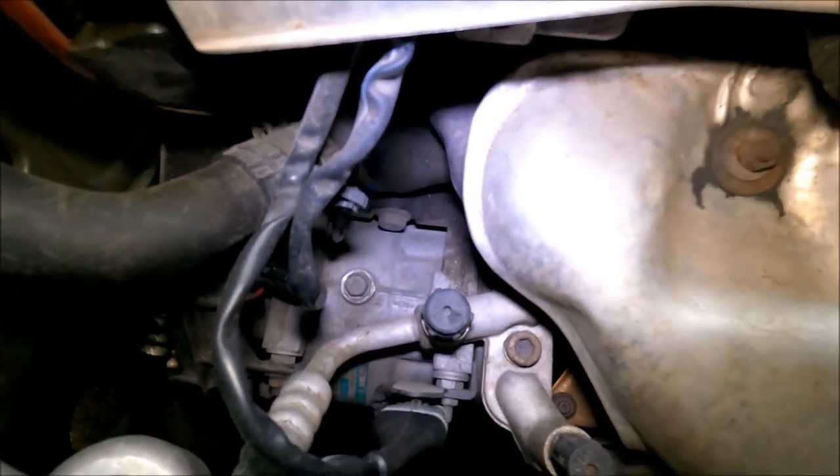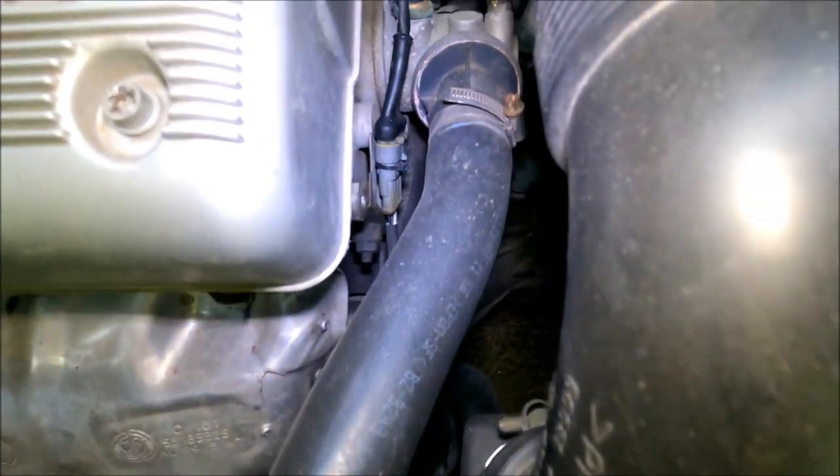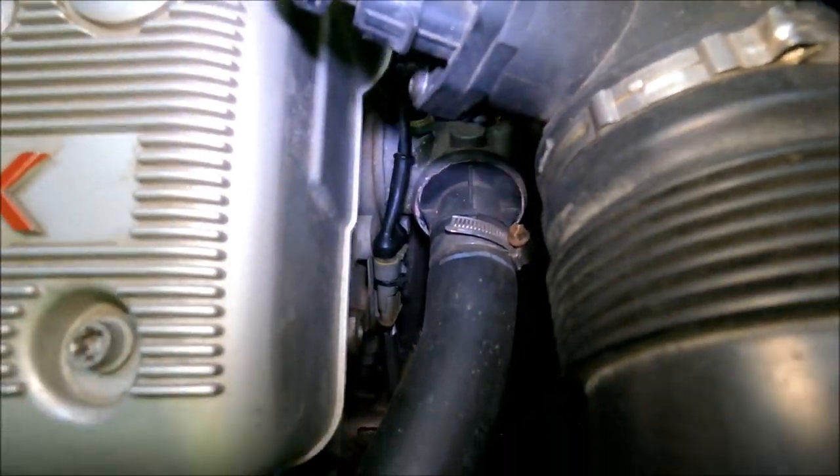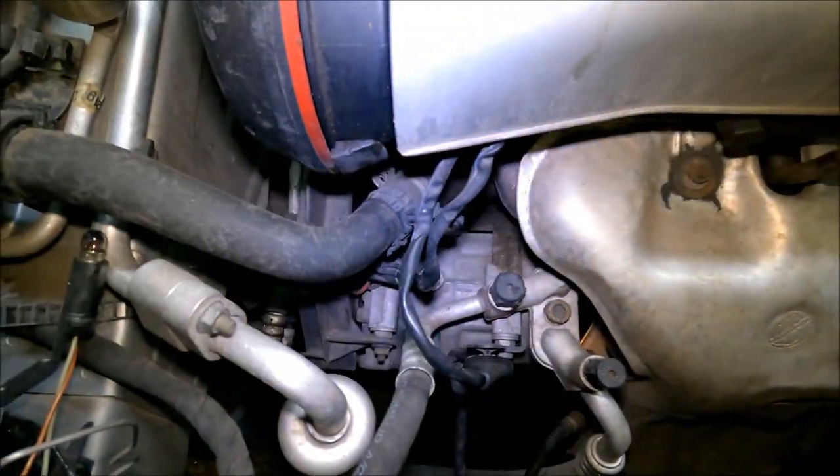Use a flashlight, or use one on your phone, and check for any oil leaks. As you can see, this engine is dry, but these twin spark engines usually have issues with a bad valve cover gasket. It's an easy fix, but you should check for it anyway.